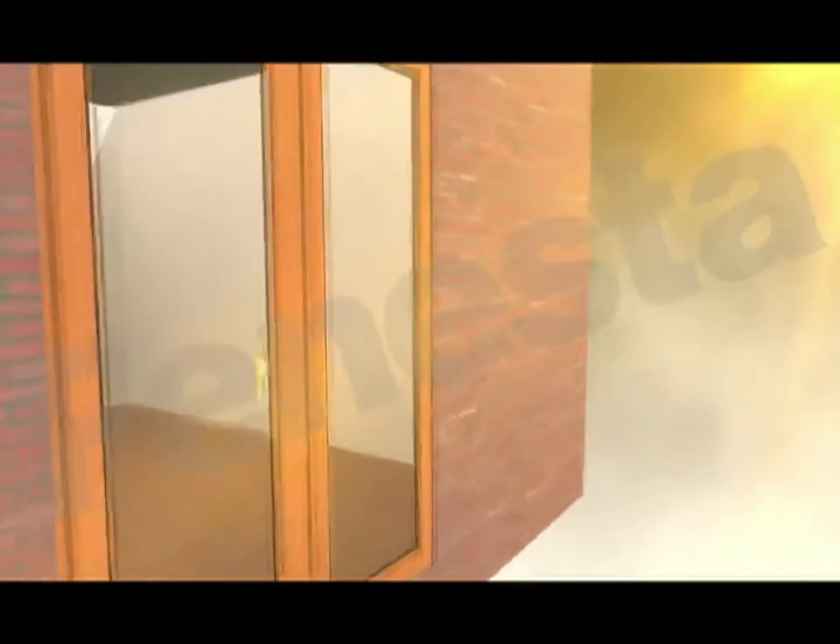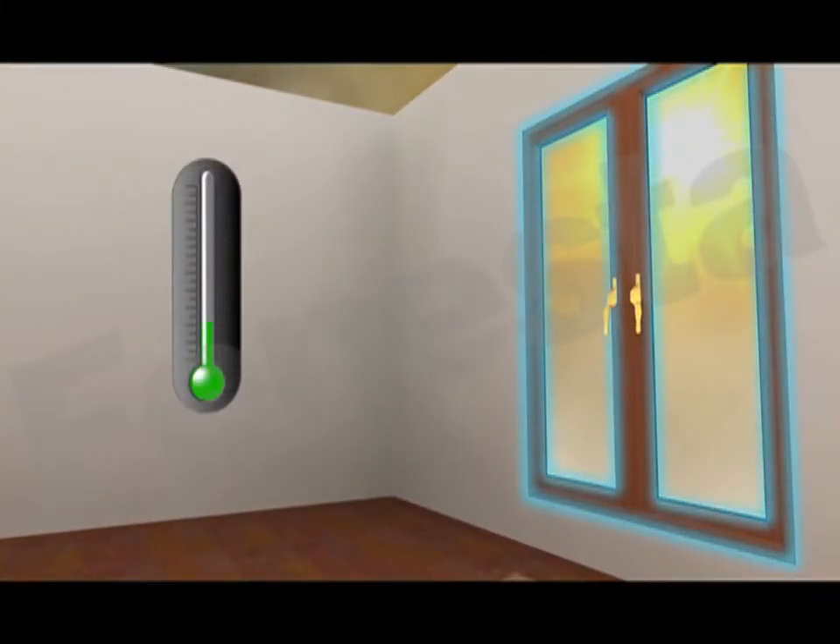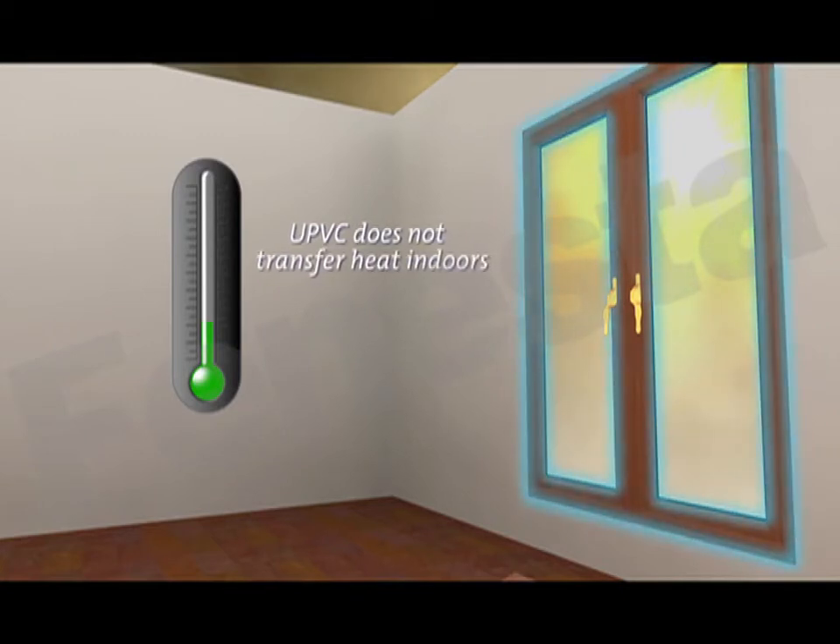To complement the ceiling, Finesta has another feature that reduces energy costs: its UPVC frame, a poor conductor of heat. By virtue of this characteristic, UPVC does not — indeed cannot — transfer heat indoors.